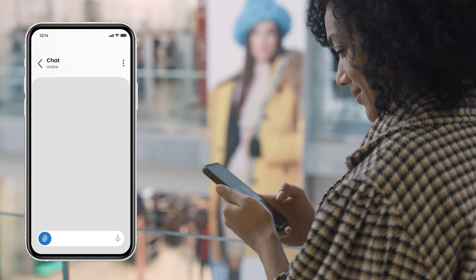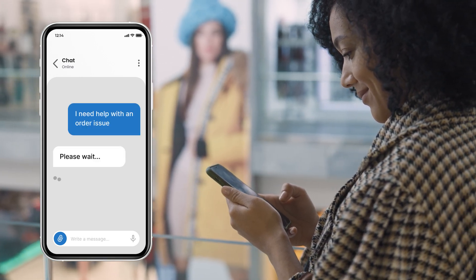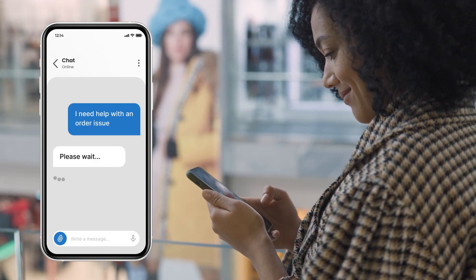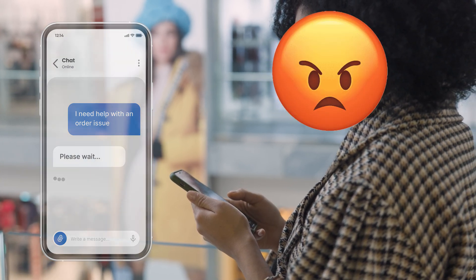Let's explore a customer service case. Have you ever had a shipment issue, opened a chat, and got stuck with a bot that can't help, only to wait for a human? It's frustrating, time-wasting, and drives customers away.